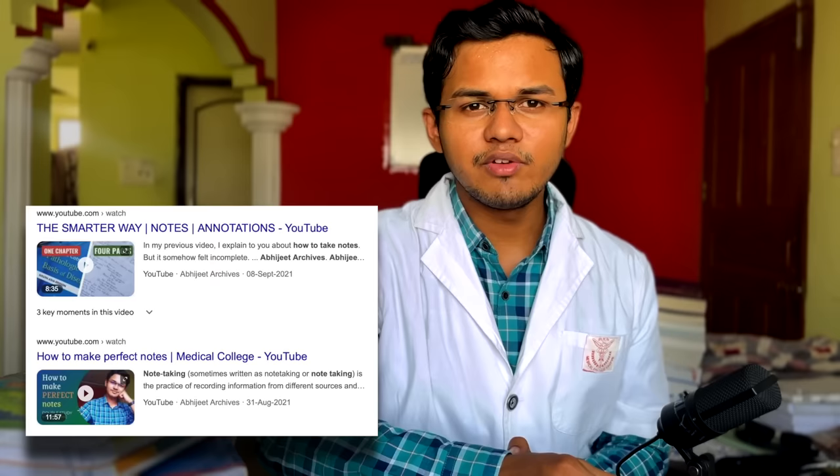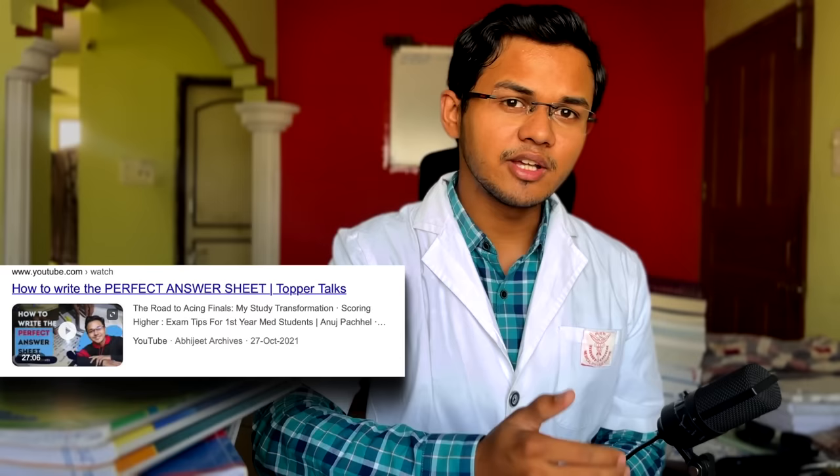I have made a separate video on how to take notes and how to write exam question papers, so you can check that out. One last thing to mention: it's very hard to learn surgical procedures and their names, and that is something I will talk about at the end of the video.